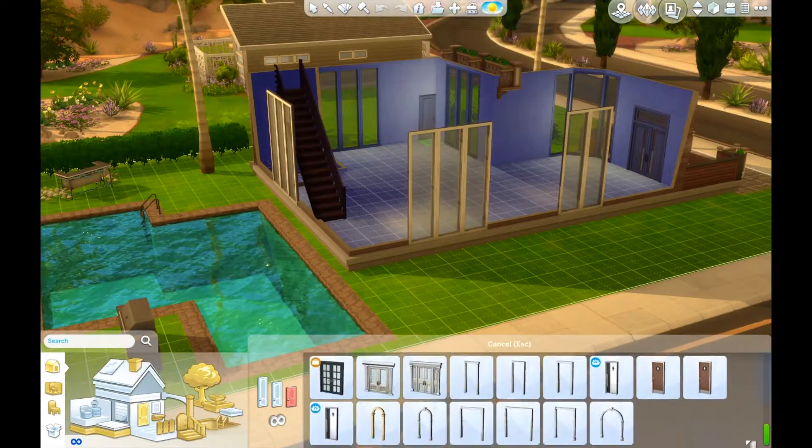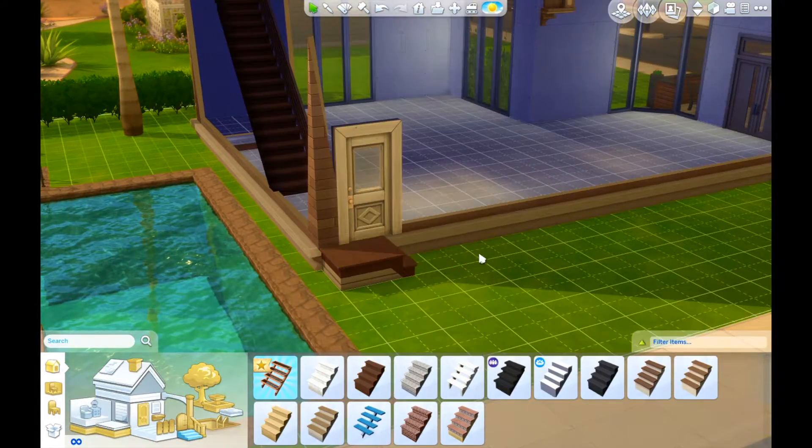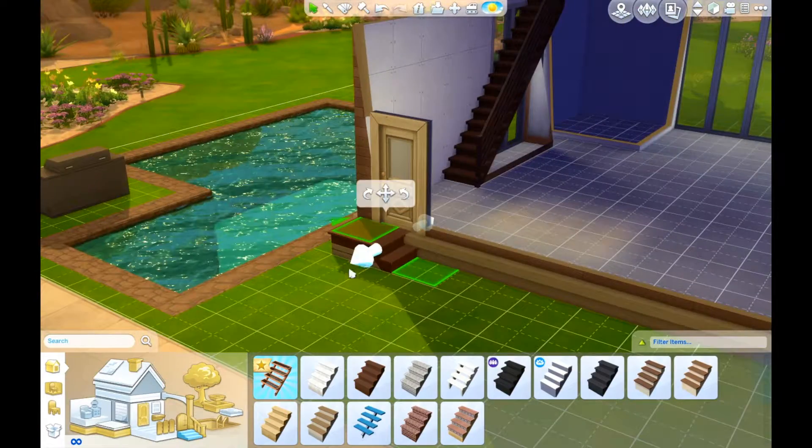Hey guys, and welcome back to my house build part two. This is just going to be the decorating portion of this.